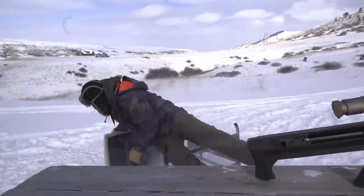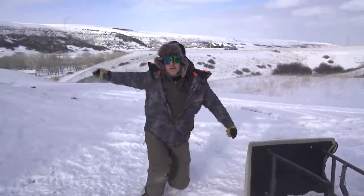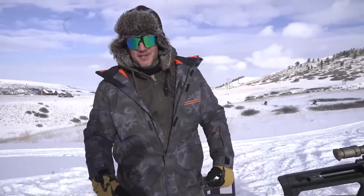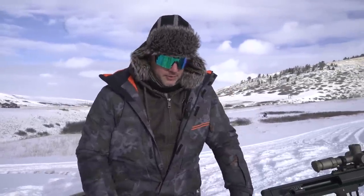Welcome to Demolition Ranch, thanks for coming. We're here at the North Pole — actually we're in Montana, outside of Great Falls, Montana at the Ranches at Belt Creek. We really appreciate them for inviting us up here and letting us come shoot.